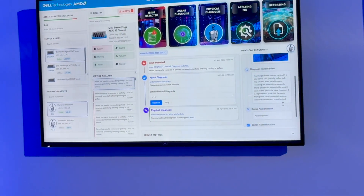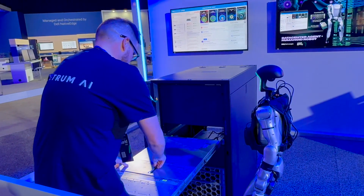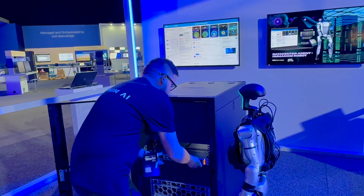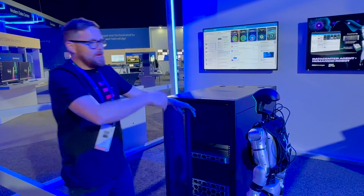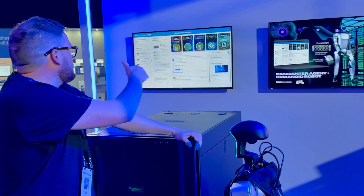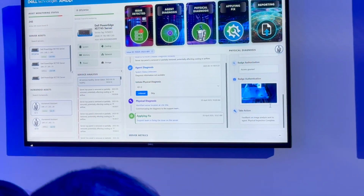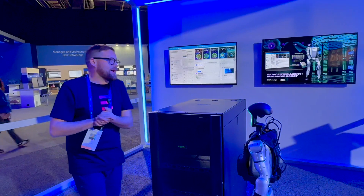Now that my badge has been authorized, I can come back and access the server, put it back together, re-rack it. Between the humanoid robot and the AI agent, they're now going to conduct a report. The fully autonomous AI agent integrated with iDRAC will close the report and identify that the server has actually been fixed — everything's put back together.